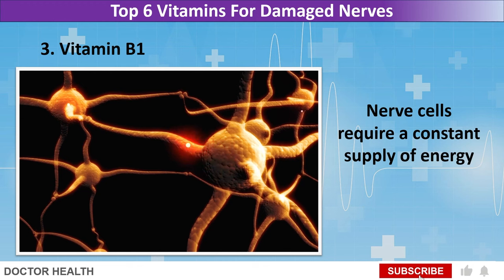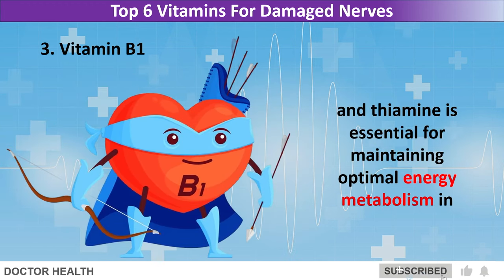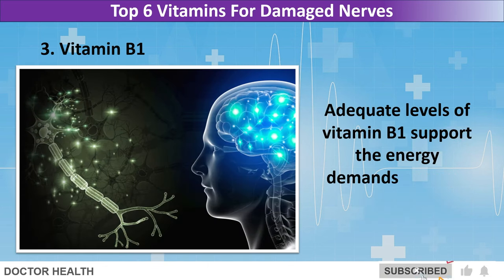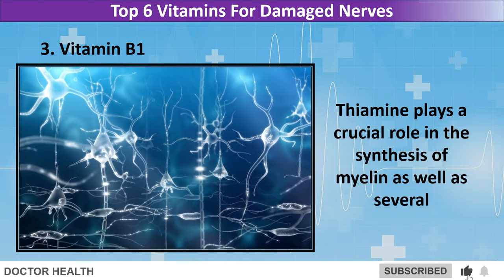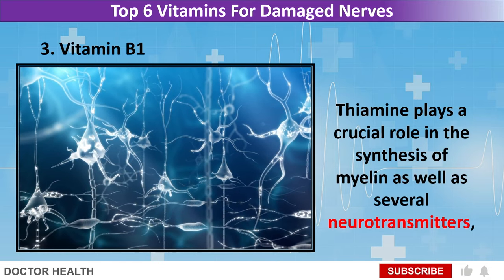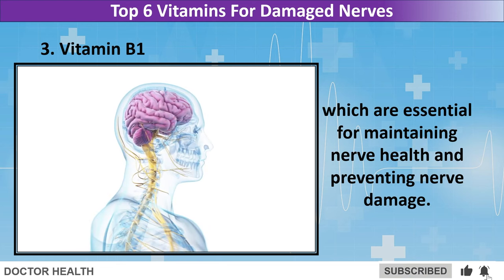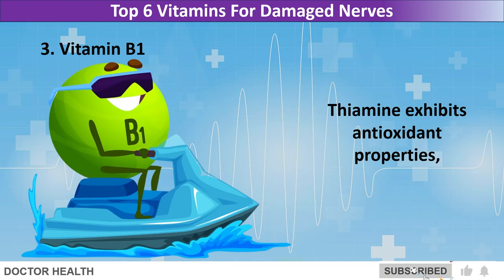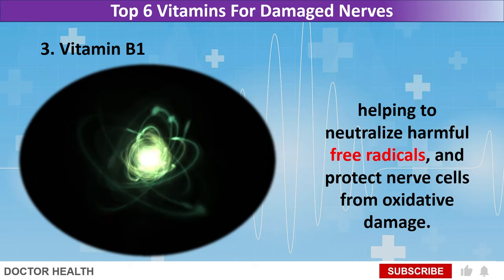Nerve cells require a constant supply of energy to function properly, and thiamine is essential for maintaining optimal energy metabolism in nerve tissues. Adequate levels of vitamin B1 support the energy demands of nerve cells, preventing metabolic dysfunction that can lead to nerve damage. Thiamine plays a crucial role in the synthesis of myelin as well as several neurotransmitters, which are essential for maintaining nerve health and preventing nerve damage. Thiamine also exhibits antioxidant properties, helping to neutralize harmful free radicals and protect nerve cells from oxidative damage.